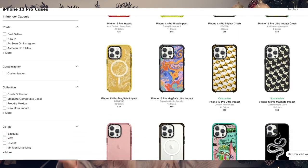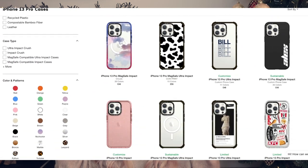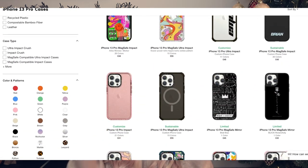Casetify have the widest range of phone cases - they have mirror cases, glitter cases, so many different print cases. If you are buying it as a gift, you can really find something the person would love. They've got loads of really quirky ones, beautiful prints, leather cases, and you can also personalise your phone case. You can choose what it says, the font, the colour, and the placement of the text.